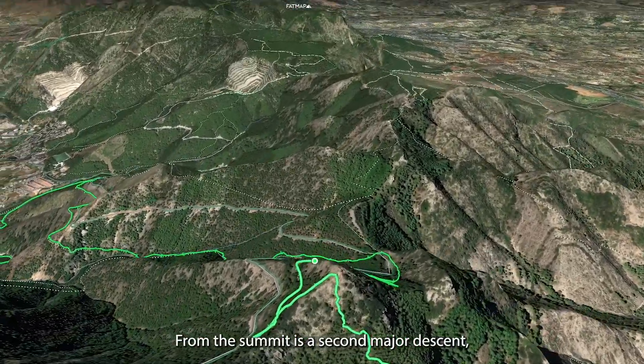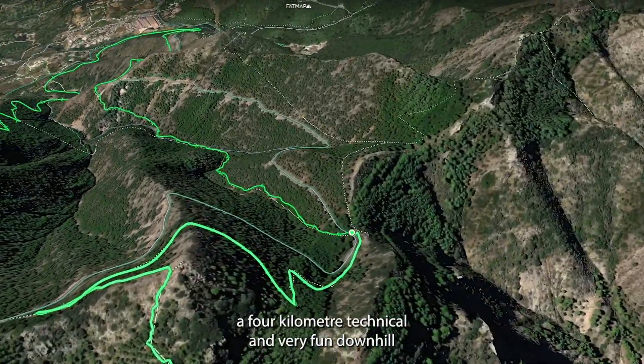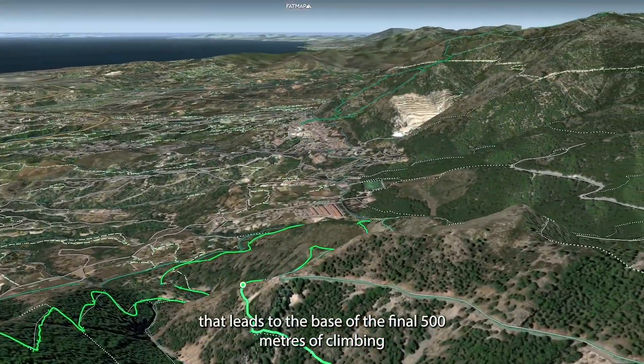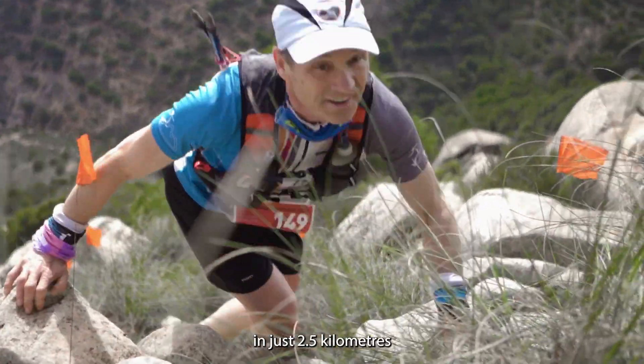From the summit is the second major descent, a 4 kilometre technical and very fun downhill that leads to the base of the final 500 metres of climbing in just 2.5 kilometres.